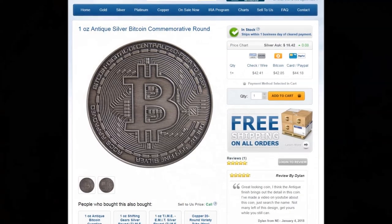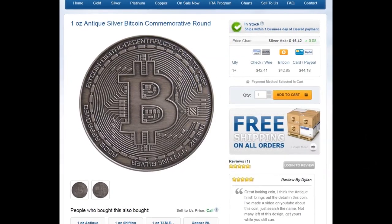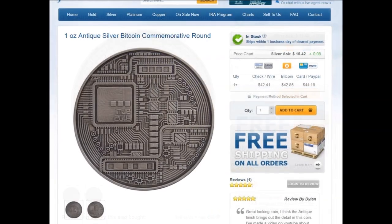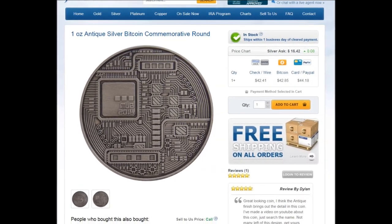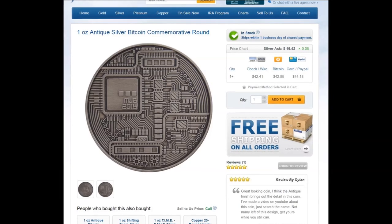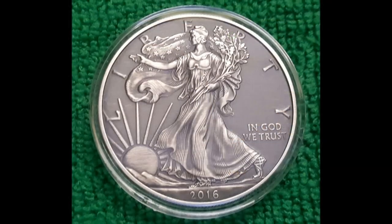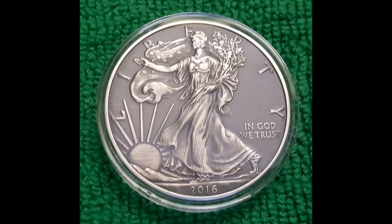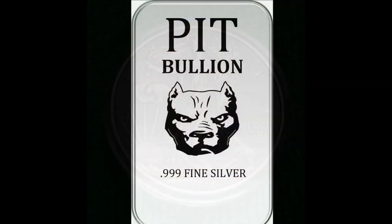Then I noticed this antique silver Bitcoin commemorative round. As I stack both silver and cryptos, I thought it might be kind of nice to have one of these in my collection, but I'll be honest, the price scared me away — just a little too steep for one ounce of silver, even if it is antiqued. I would rather send my silver to Pitbullion for antiquing anyway. I'll leave a link to his channel below for those who are interested in one of the best quality antiquers in the community.